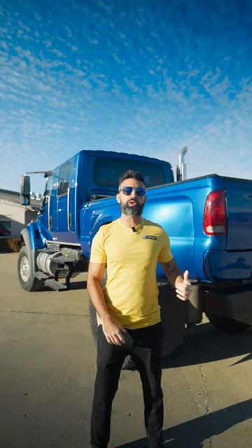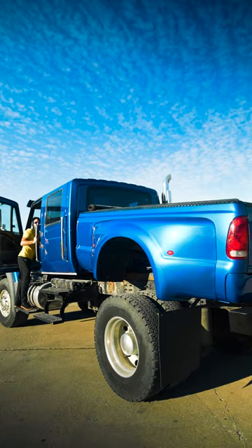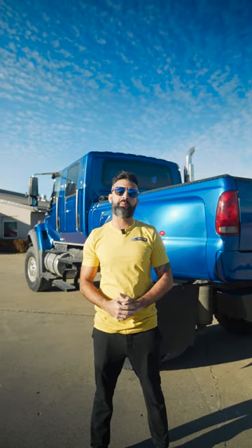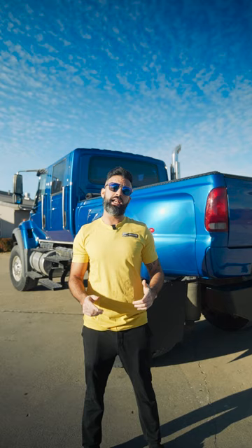This CXT is also equipped with the dump bed option, so with the flip of a switch the bed rises up and goes back down — it's super cool. On top of that, this is also equipped with air ride rear suspension, which makes the ride much smoother if you're just rolling with the truck and not pulling a trailer.